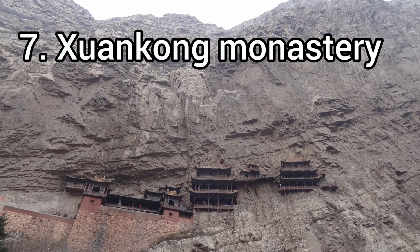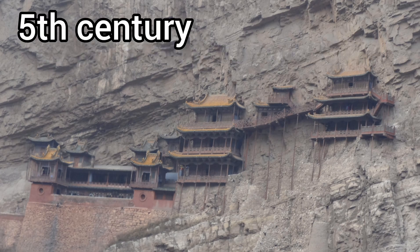Xuankong Monastery is around 75 meters above the ground level. It is very scary when you walk on its floors, and it is listed as one of the most dangerous buildings in the world.